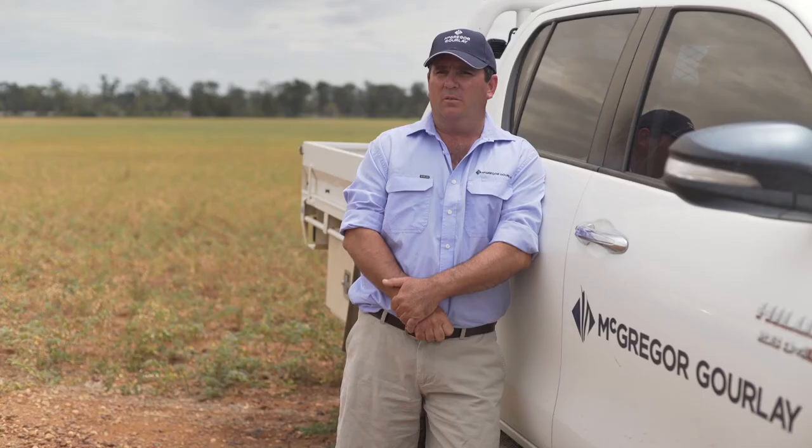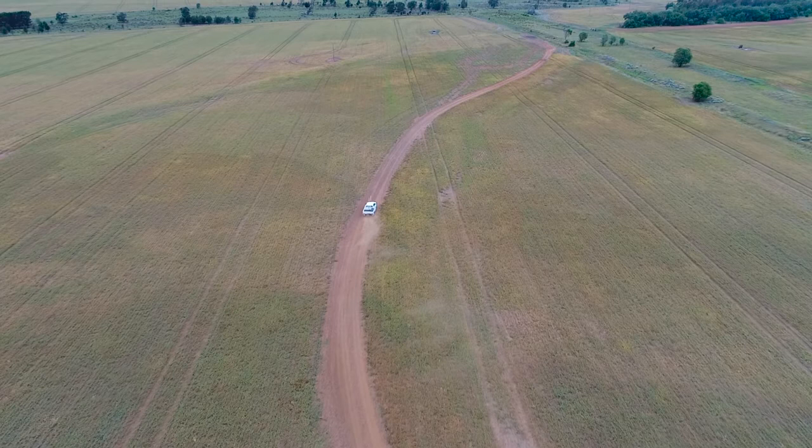My name's Scott Rogers. I'm senior agronomist with McGregor-Gooley, based out of the Cropper Creek branch. This year I was servicing an area of just over five and a half thousand hectares of chickpeas, covering areas from North Star, Cropper Creek, Gerar and Moree.